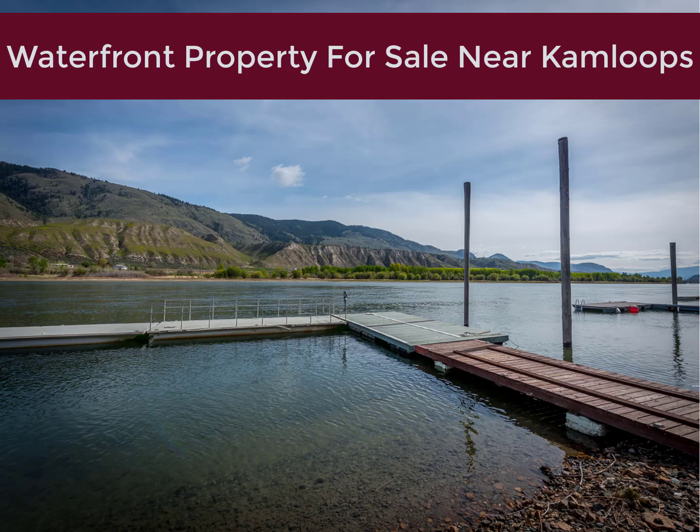See the website now: KamloopsWaterfrontForSale.com. Thanks for watching.